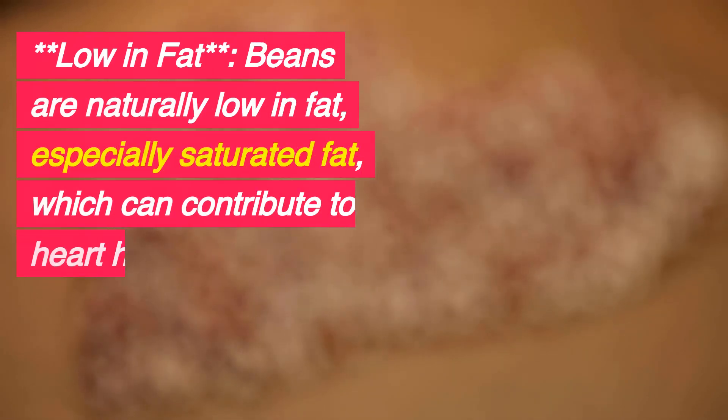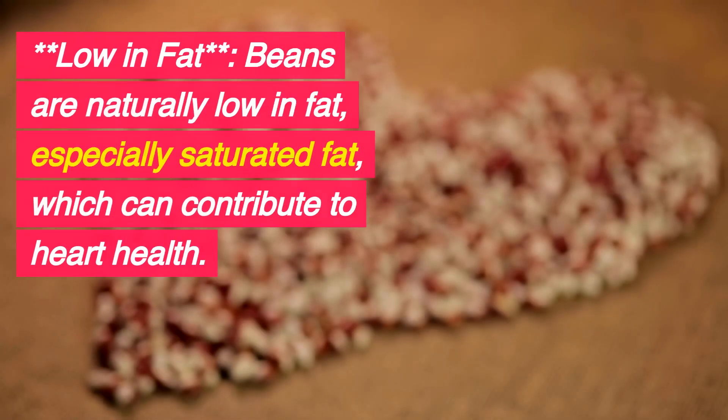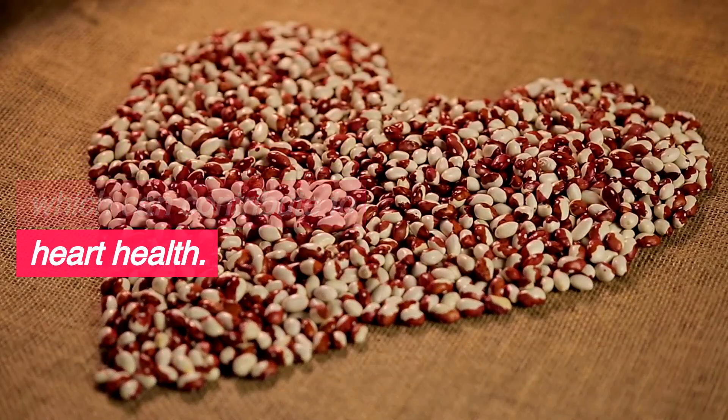Low in Fat: Beans are naturally low in fat, especially saturated fat, which can contribute to heart health.